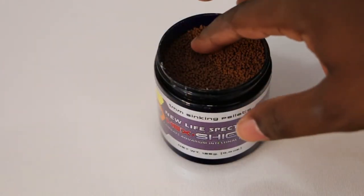Hickshield is a great way to combat intestinal parasites, so it's equally great for new additions to your tank.